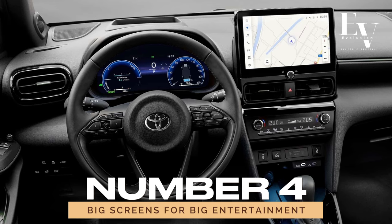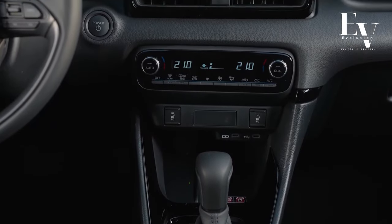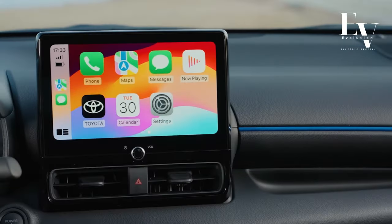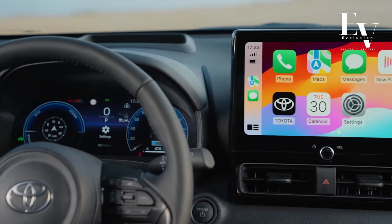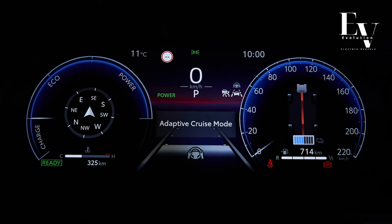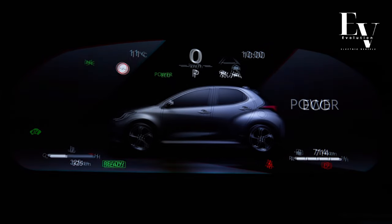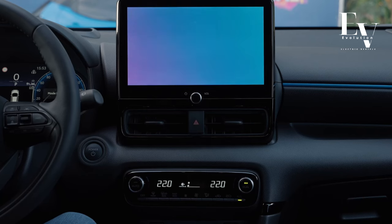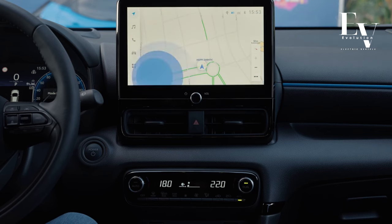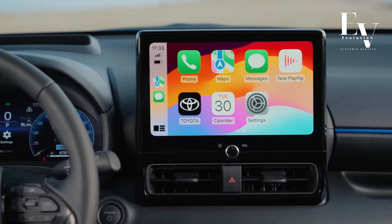Number 4: Big Screens for Big Entertainment. Tech-savvy drivers rejoice — the Yaris Hybrid comes equipped with an array of high-tech features designed to keep you connected and entertained on the go. Depending on the trim level, you can enjoy a stunning 7-inch or even a jaw-dropping 12.3-inch digital instrument cluster that puts all the essential driving information right at your fingertips. The center console boasts a touchscreen infotainment system ranging from 7 to 10.5 inches, with support for Apple CarPlay and Android Auto.